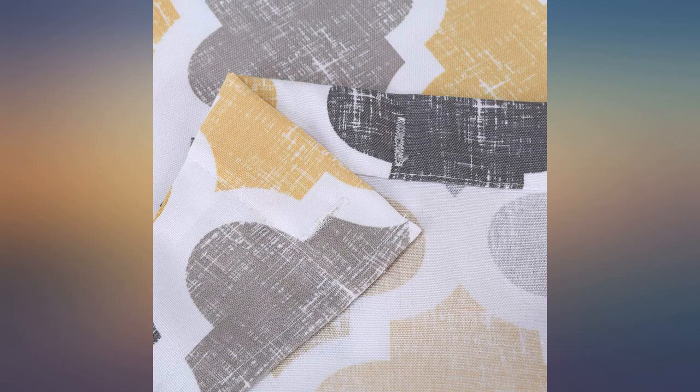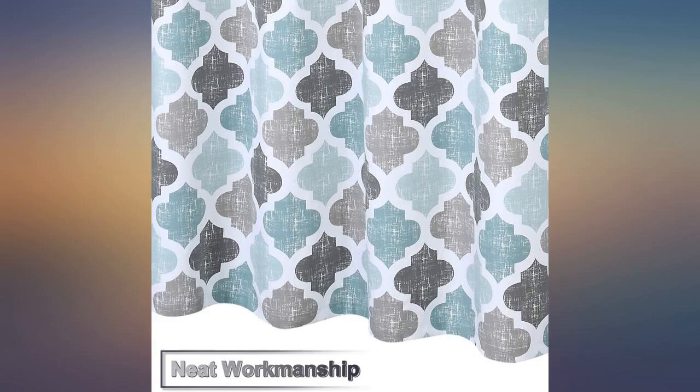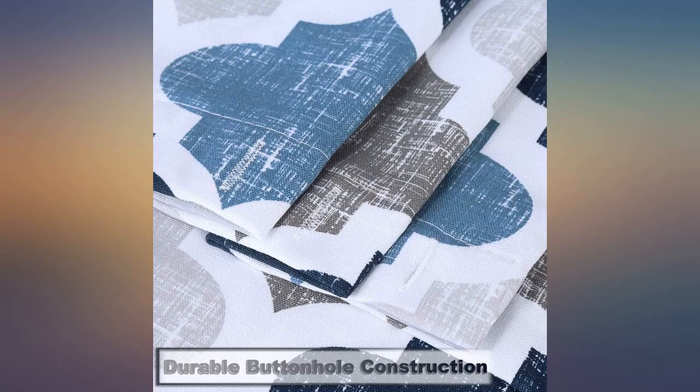Sending it back because it won't match the room. The quality seems good, but I'm not even taking it out of the package since the color is so far off. Bummed.